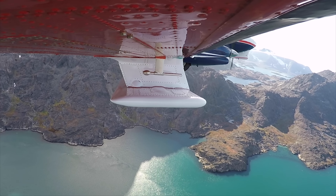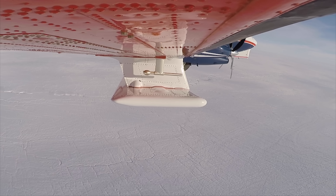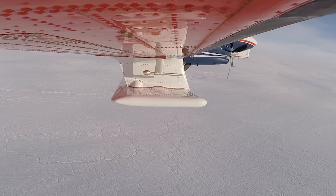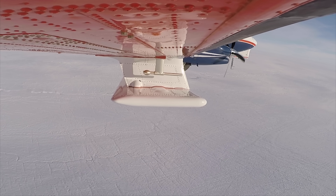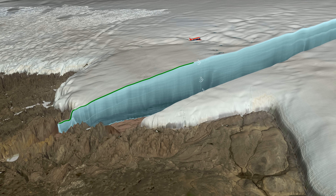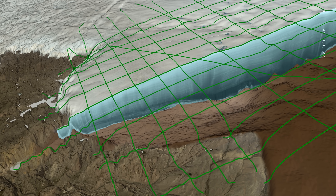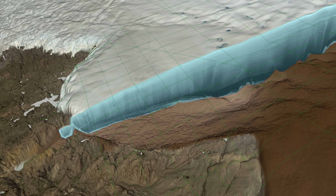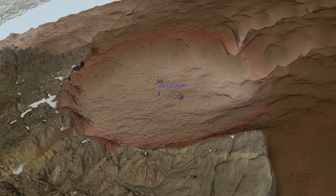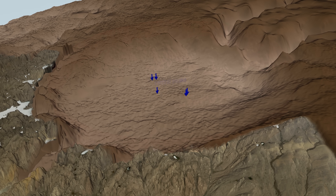In May of 2016, the team sent the German research plane Polar 6 to fly over Hiawatha Glacier with a powerful new ice-penetrating radar. Radar waves can travel through the ice, measuring its thickness and internal structure. Studying data from this airborne survey, the scientists confirmed the tell-tale bowl shape and central peaks beneath Hiawatha Glacier.